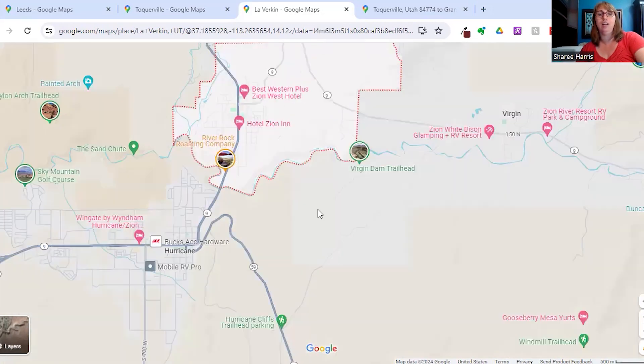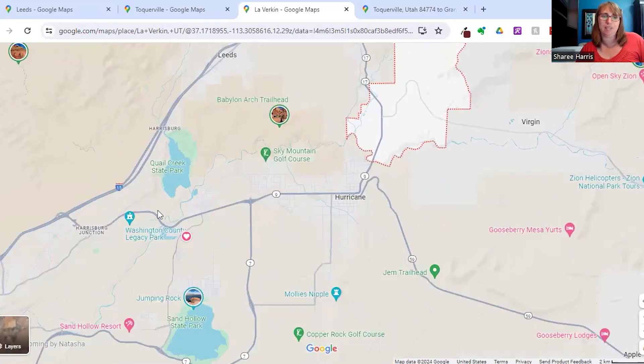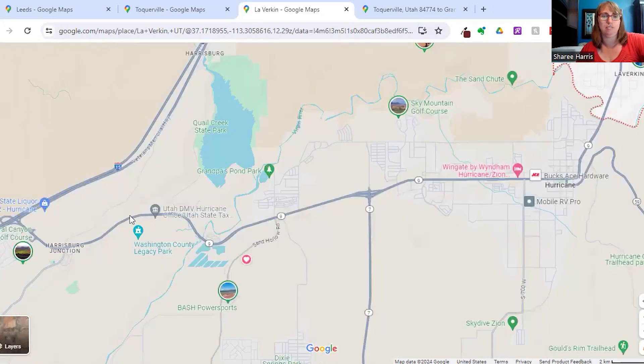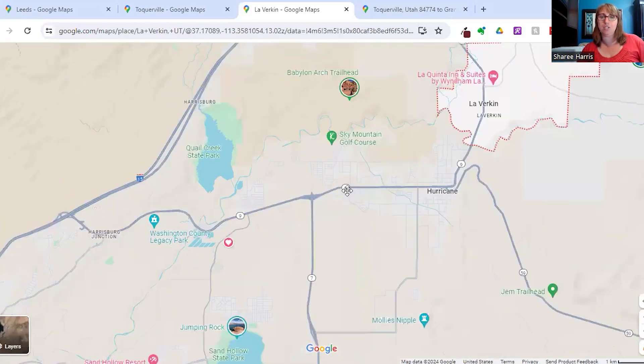If you're living in Leverkin, Tocqueville, or Leeds, Hurricane has a Walmart and the DMV is in Hurricane too. The main street strip in Hurricane has a lot of other restaurants, grocery stores, and medical offices. And if you're headed to St. George, it's about a 30-minute drive depending on where you're coming from, and there you have all the medical care, bigger stores, and can really take care of most of your errands — or if you do a lot of online shopping like me, you don't need the big stores.